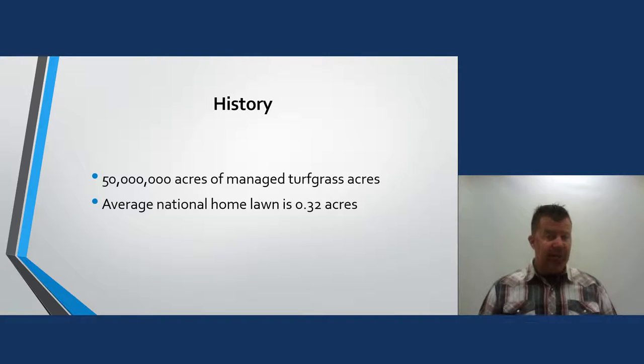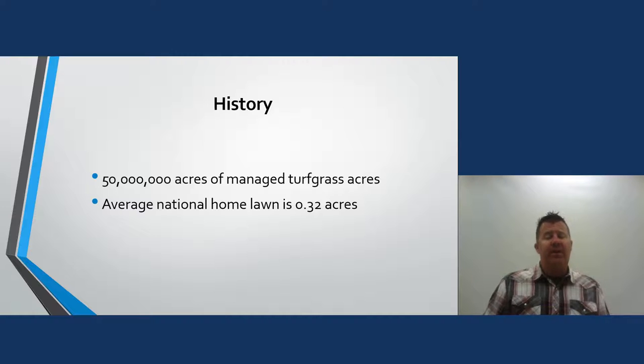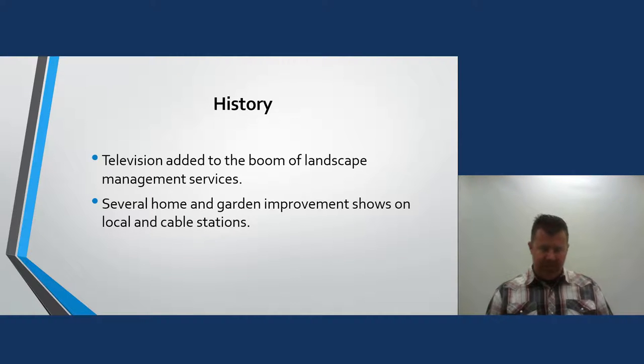Based on the data when I wrote this PowerPoint, there are over 50 million acres of managed turfgrass, and the average national home lot is about one-third of an acre. My favorite type of property is the postage-stamp lot — I love those vinyl siding neighborhoods. Monotonous work makes you money. If your crew does the same thing day in and day out, you're going to make money.